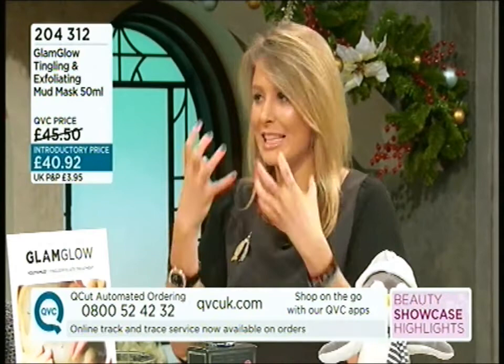It's great to have a mask at home because the process itself is a little bit therapeutic — particularly now if you've got a bit of time off around the New Year. Kick back, put it on, relax, put your feet up, have a cup of tea. Leave it about 10 minutes — you'll feel it go tight.